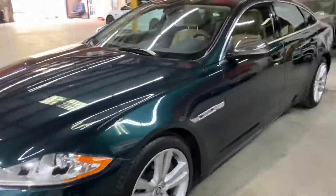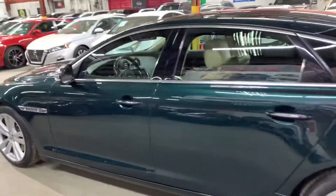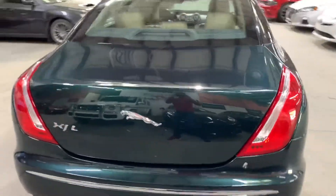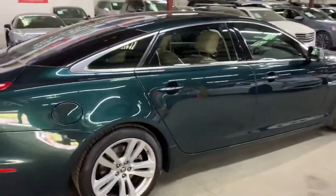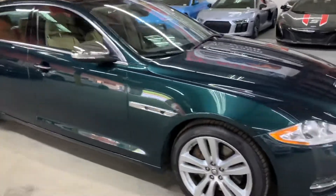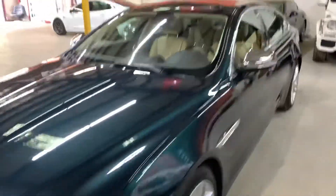Hey guys, this is aXautos here in Atlanta, Georgia. Today we have this beautiful 2012 Jaguar XJL. I'm going to be giving you a quick tour around — we will check the interior, headlights, taillights, and also the trunk lid. I'm also going to pop the hood open so you can take a look at the engine. You can see it's in beautiful shape and great condition.